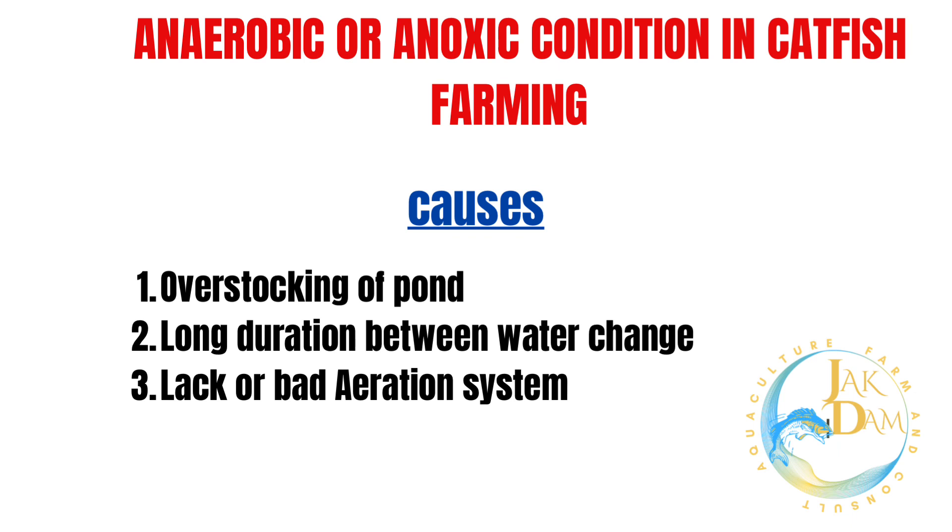2. Long duration between water change. 3. Lack or bad aeration system on catfish farm.